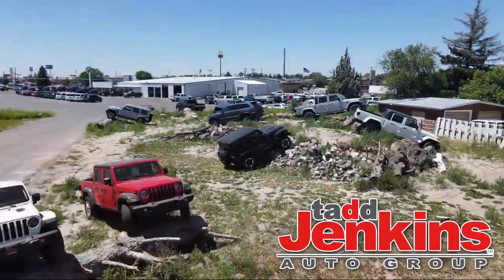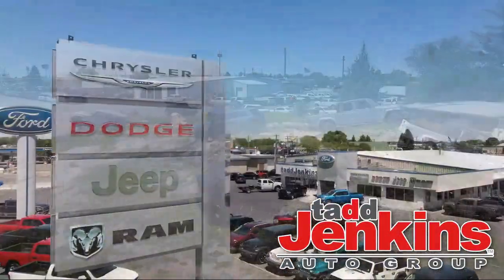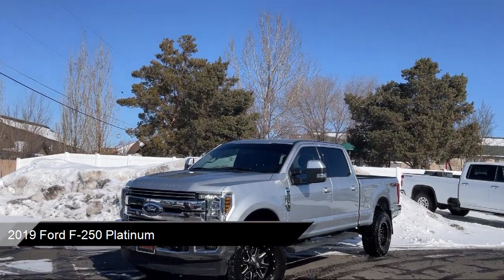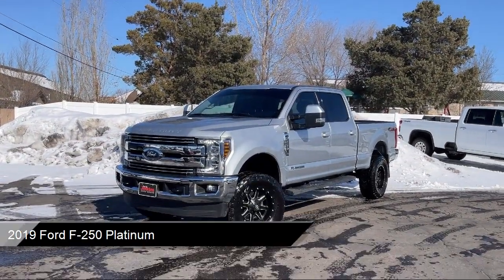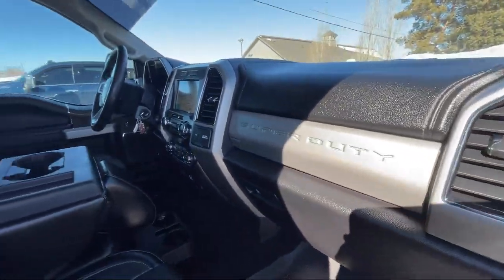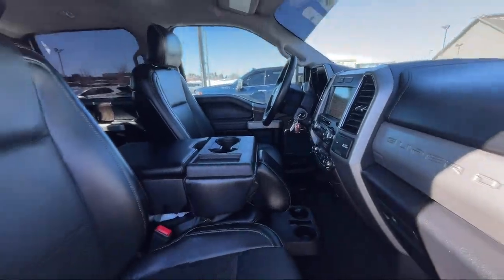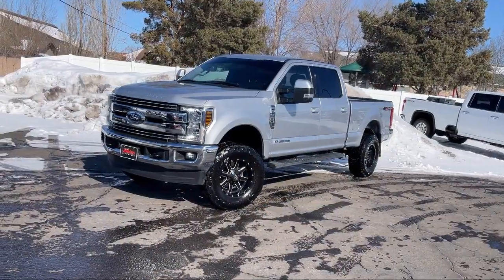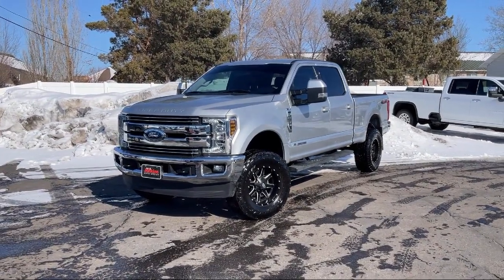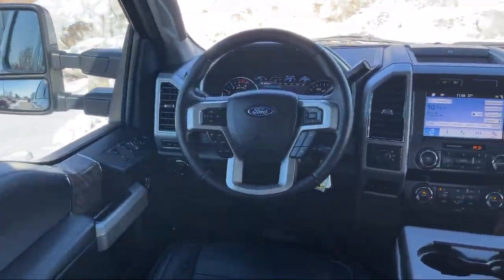Welcome to Tad Jenkins Chevy, and here's a look at one of our great vehicles for sale. It comes equipped with a trailer wiring harness, safety canopy system curtain with first and second row airbags, part-time four-wheel drive, auto locking hubs, electronic transfer case, dual stage driver and passenger seat mounted side airbags, and tire specific low tire pressure warning.